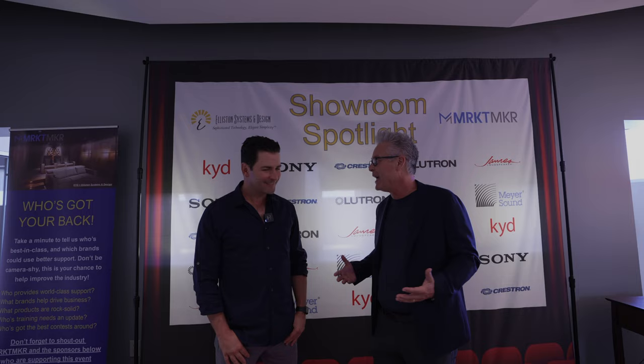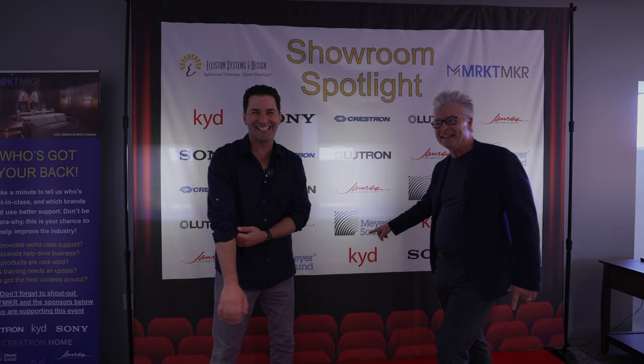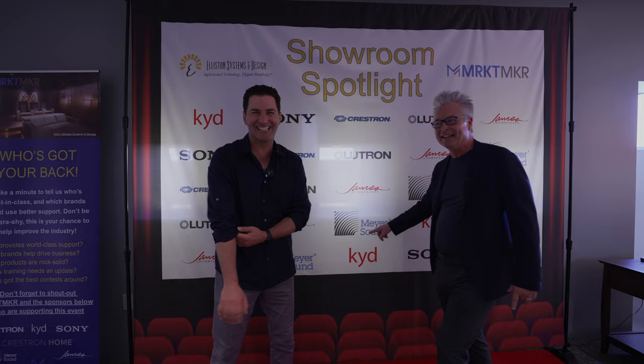Steve, I can't thank you enough on behalf of all the manufacturers — KYD, Sony, Crestron, Lutron, James, Meyer Sound. A lot of work went into putting together this event, and Steve's team did an amazing job. We've looked at the Lutron lighting, the Sony projector, the Meyer Sound speakers in the theater. We've talked about the Kaleidescape and its lossless pathways and how important that is to an overall experience. What it really comes down to is a great integration firm working with you, the customer, and creating your own bubble — your own environment, your own escape. And if you want to work with Steve, I've got his number in my Rolodex. Thanks for coming, buddy — this has been a lot of fun.